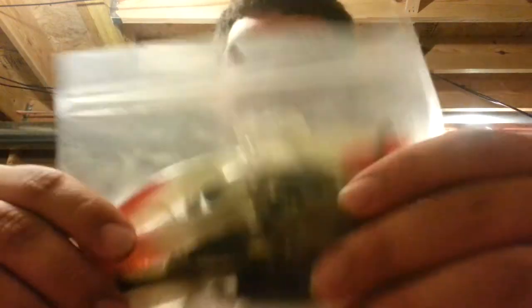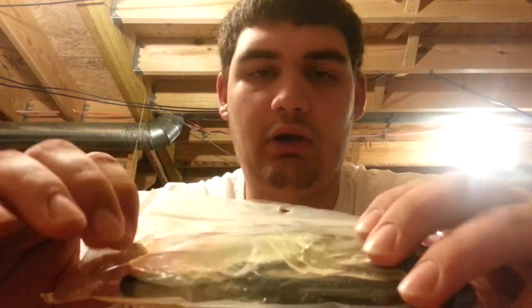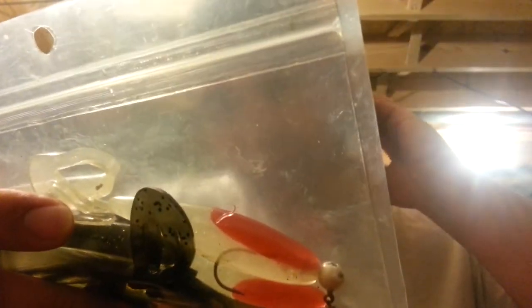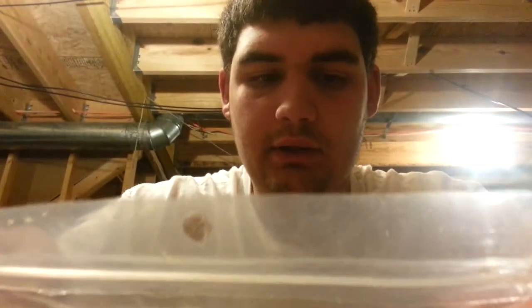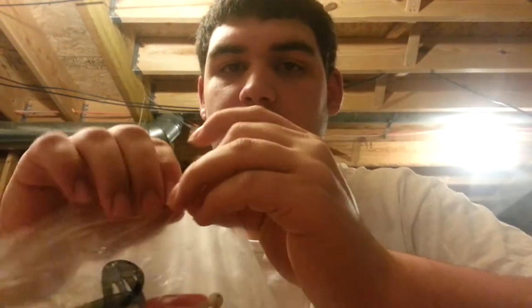If you guys would like me to do separate reviews on these, that's fine. Something that's been very big for me this spring — I've caught a lot of bass on it already — is the Big Boy Baits Rad Shad. This is in Gil, or I think it's Cannibal, and Bleeding Shad — two very nice colors. I've been throwing it with just a jig head and I've gotten plenty of bass on it this season.